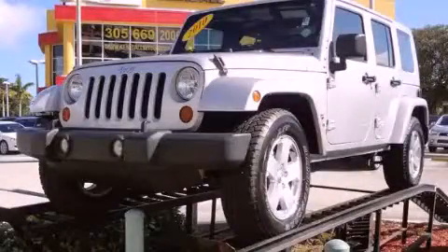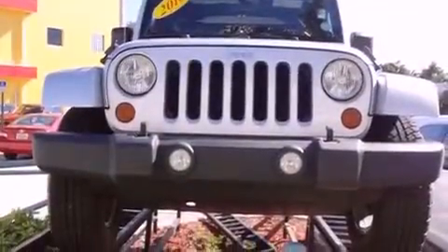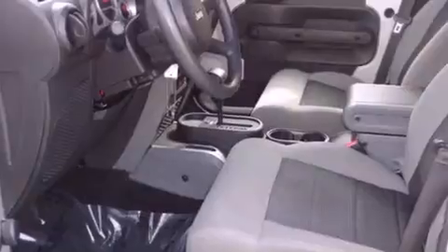This is a 2010 Jeep Wrangler, ready for the trail. It has a six-cylinder engine and an automatic transmission. Its top features include a locking differential, skid plates, and much more.